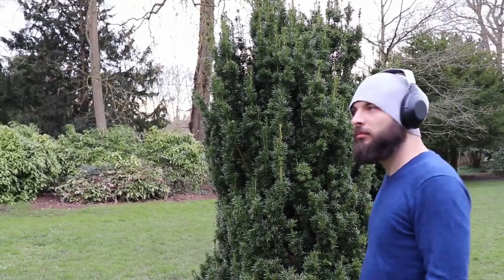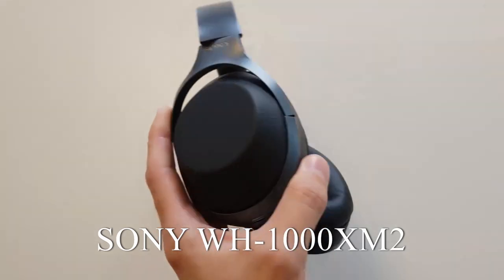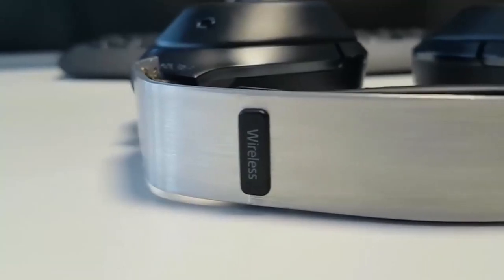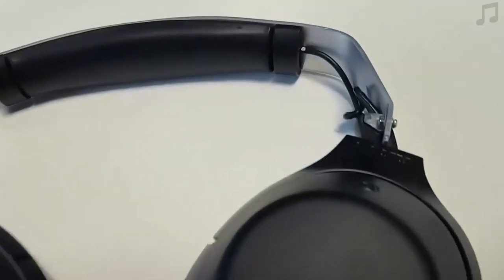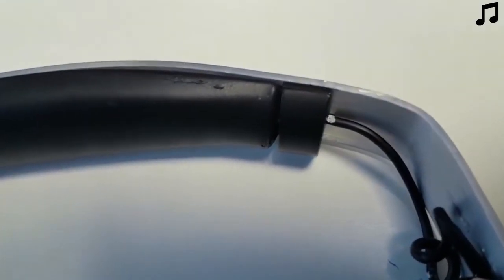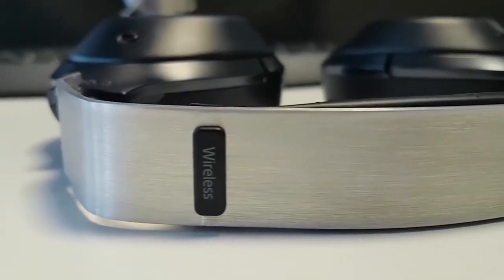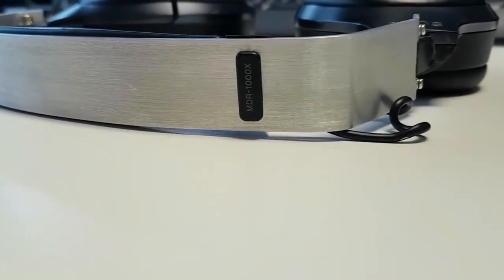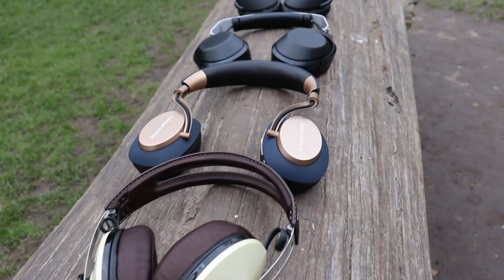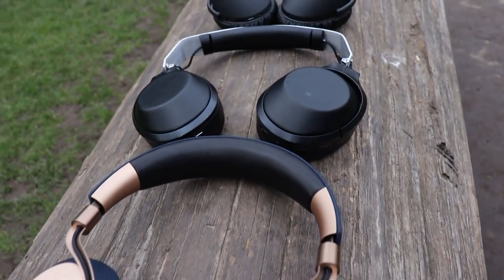Just a disclaimer about the Sony ones: the MDR-1000X are last year's model and cannot be bought anymore — they were replaced by the M2 version. You might have noticed my 1000X look different than stock. In this video I will show you both the 1000X and the M2 version as well. After the build quality issues I had with my Sony 1000X, I didn't buy the M2 version, but I've borrowed them from a friend for this test. You can find individual detailed reviews for all of these headphones in the description below or in the cards.